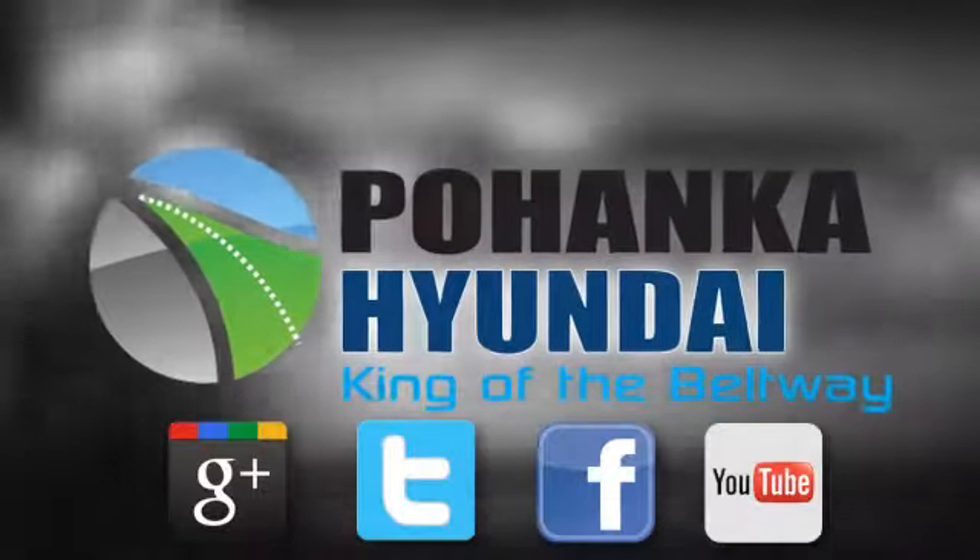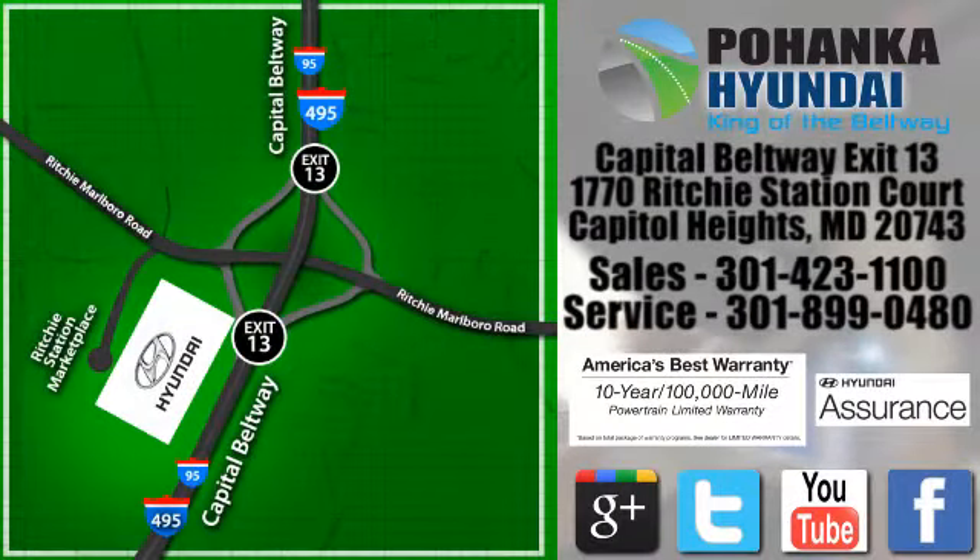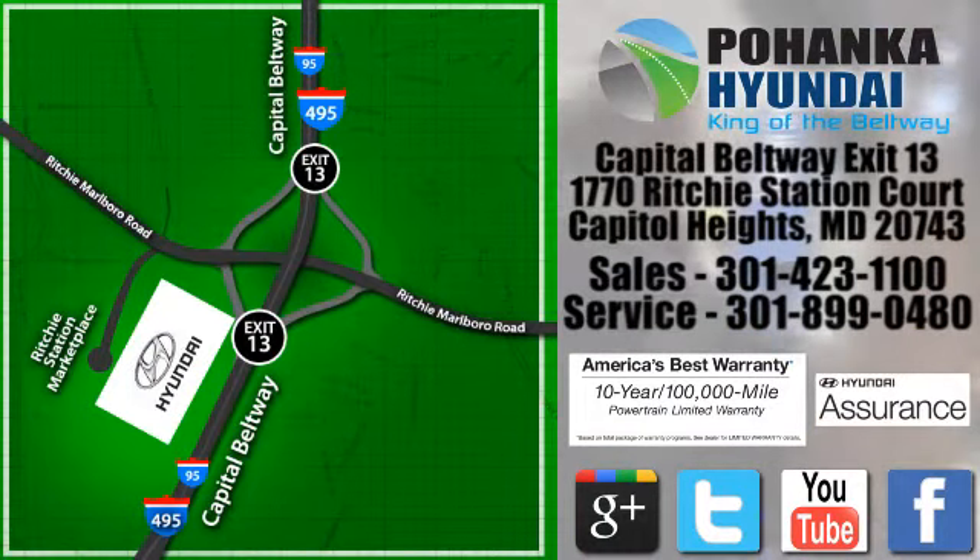Visit Pohanka Hyundai, King of the Beltway, today. We're conveniently located on the Capitol Beltway at Exit 13, 1770 Ritchie Station Court in Capitol Heights, Maryland. Thank you for having me. Enjoy!